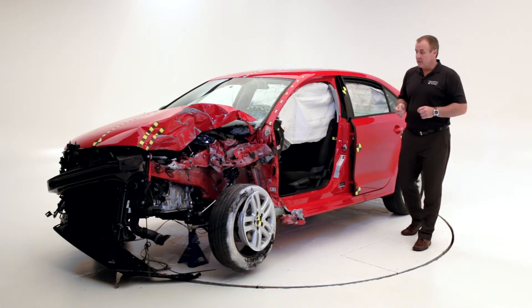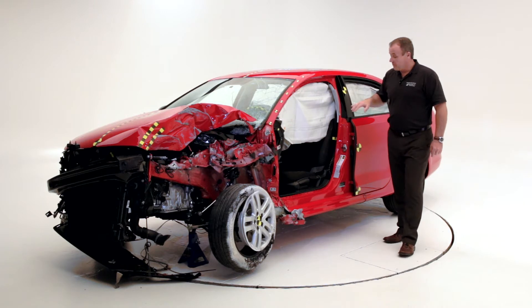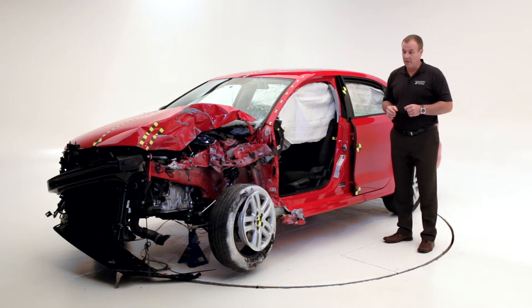The third one is a roof crash test, where IIHS assesses the strength of the roof, which simulates a rollover crash test. And the fourth one is a rear impact test, where IIHS assesses the performance of head restraints.